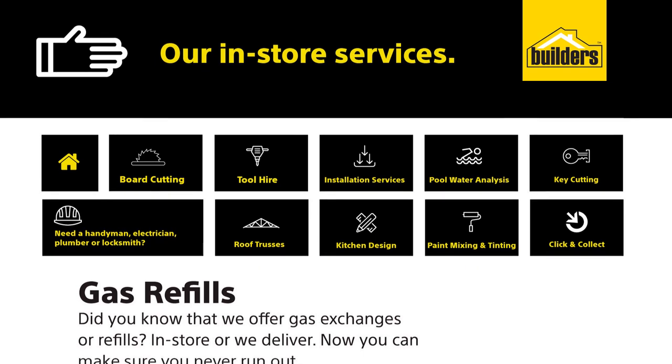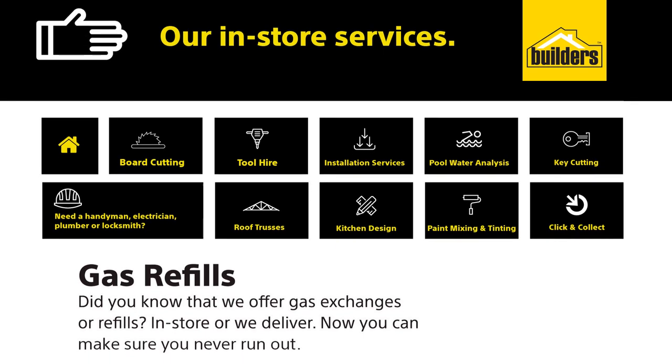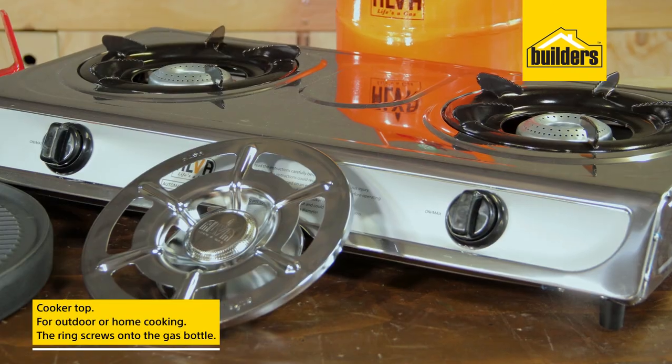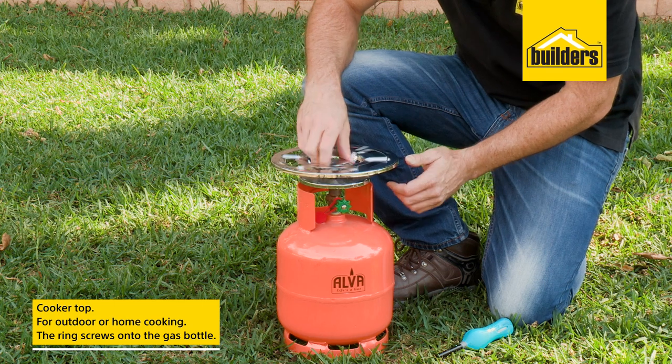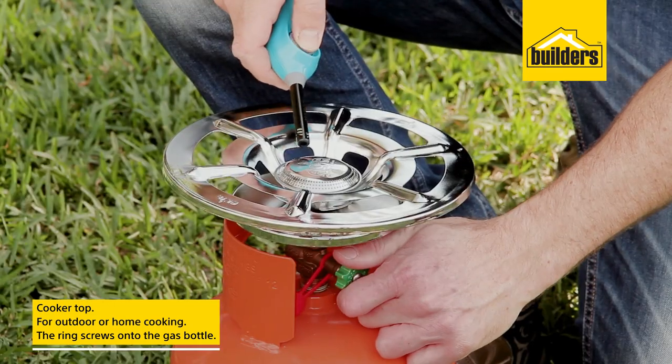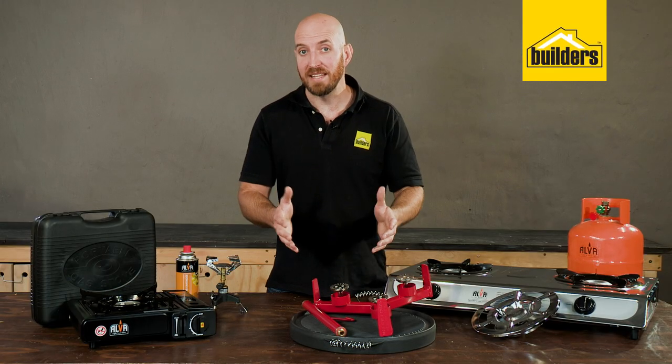Now we move on to the LPG, or low pressure gas, cookers. Remember, you can get all your gas cylinders and have them filled at your local Builders. The first one is this cooker top, perfect for outdoor cooking at home or out on a trip — the ring simply screws onto the top of the gas bottle and you're ready to go.